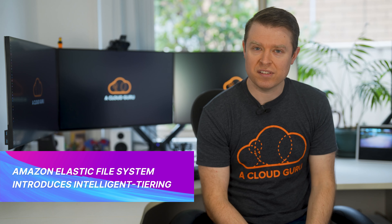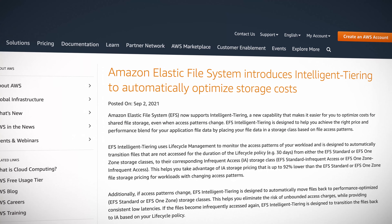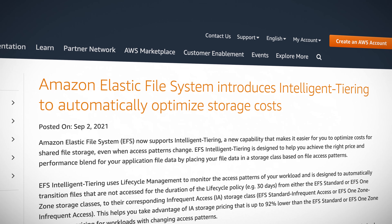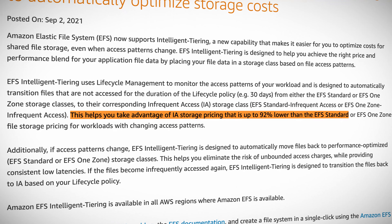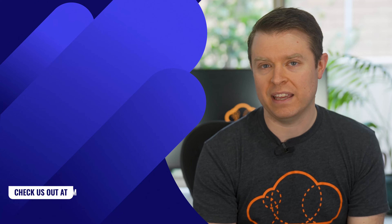Finally this week, Amazon Elastic File System has introduced intelligent tiering to automatically optimize storage costs. It's a new capability that makes it easy to save money across your shared file storage, even when your access patterns change. It uses lifecycle management to monitor the access patterns of your workload, and it's designed to automatically transition files that aren't accessed for the duration of the lifecycle policy to a cheaper storage class. This takes advantage of cheaper tiers that can be up to 92% lower cost than EFS standard pricing. And if your patterns change, the intelligent tiering is designed to move the files back to the performance-optimized storage class for you too. It's not just a one-way thing, and it's available right now in all AWS regions where EFS is available.